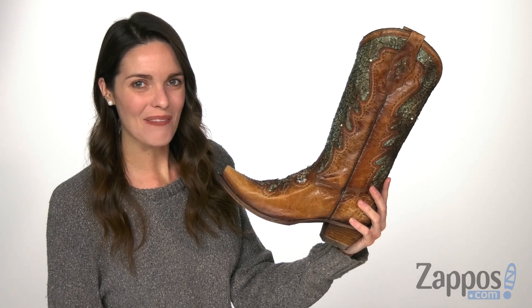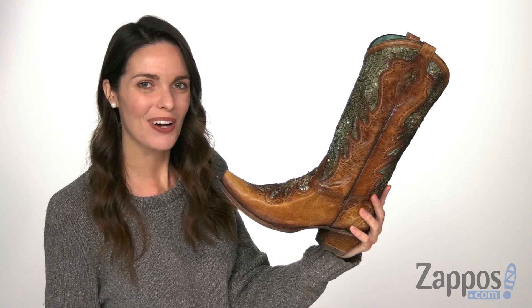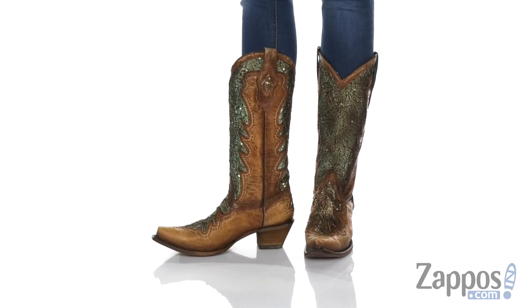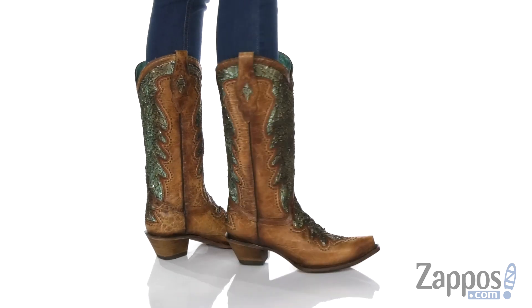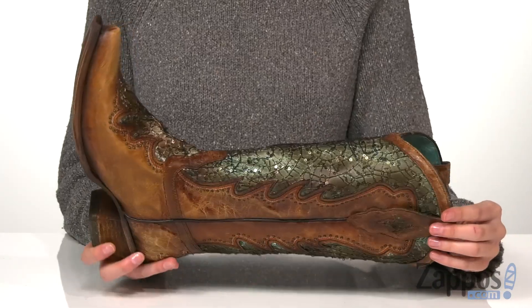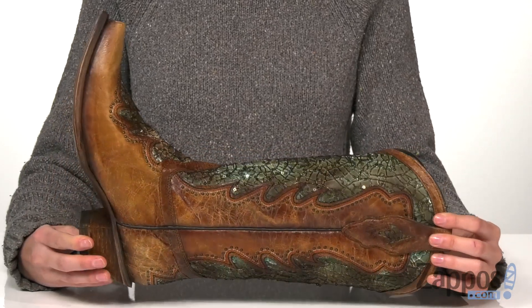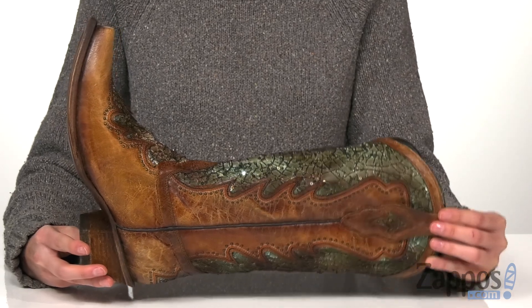Hey everyone, it's Zoe from Zappos, and today we're looking at this style from Corral Boots. These boots have a leather upper with a semi-transparent mesh showing off that sky blue textile underneath, and a sequin and metallic detail throughout, adding some shine to this vintage look.